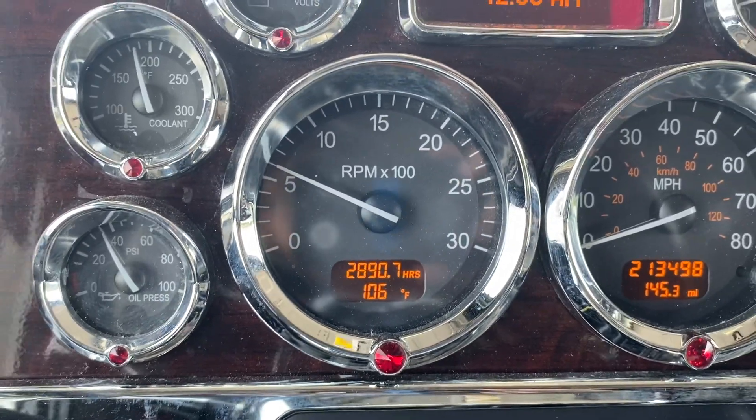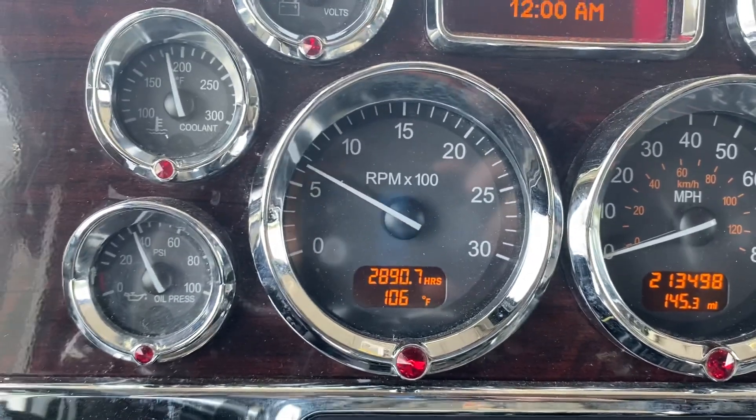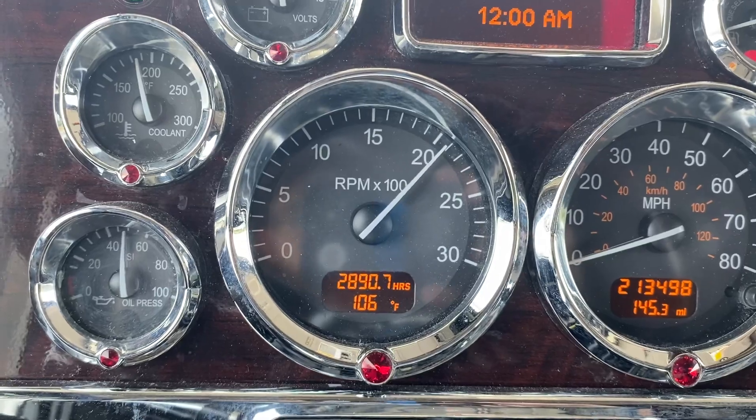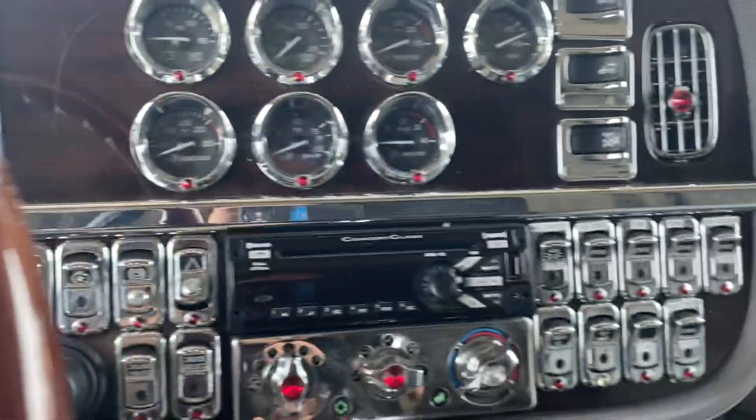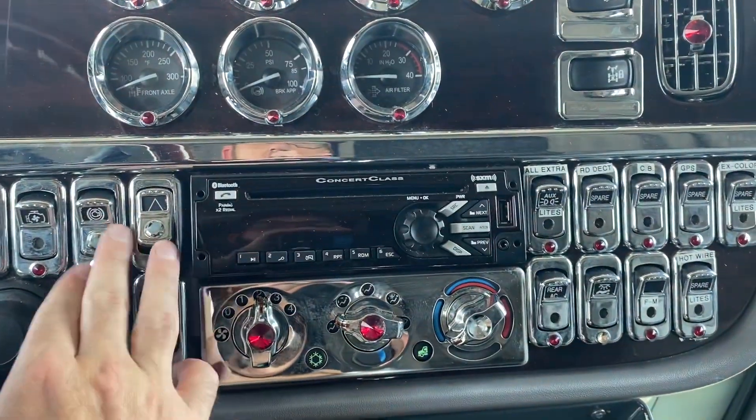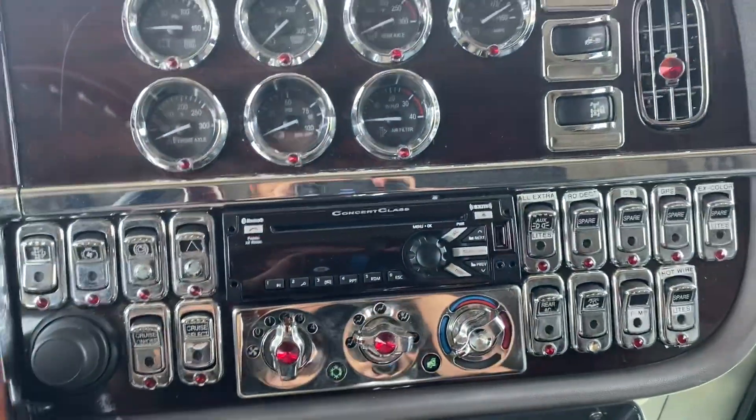Oil pressure is fantastic. It's been running and it's almost at operating temperature — pretty much is. We're gonna flip on the Jakes here, let you hear what she sounds like — start out low, medium, high.